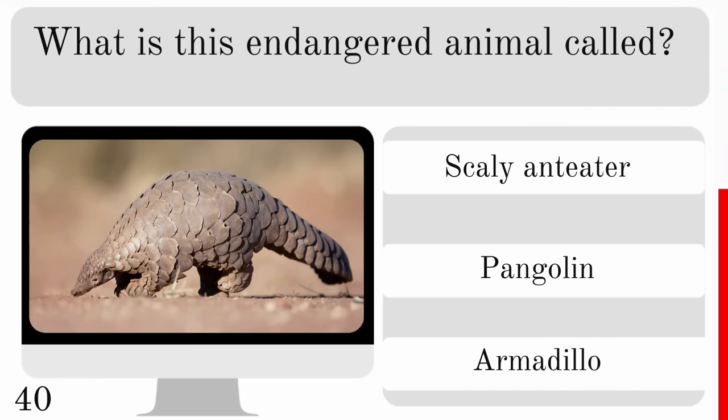Where are meerkats found in the wild? In Central America, Southeast Asia or Southern Africa? And they are found in Southern Africa.